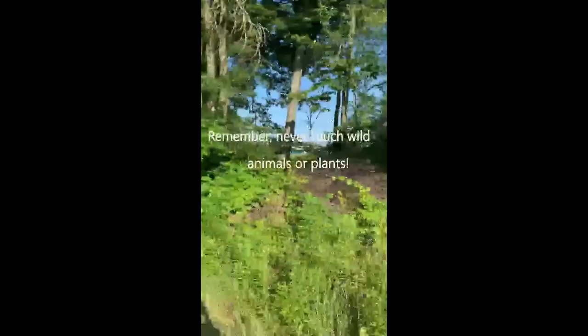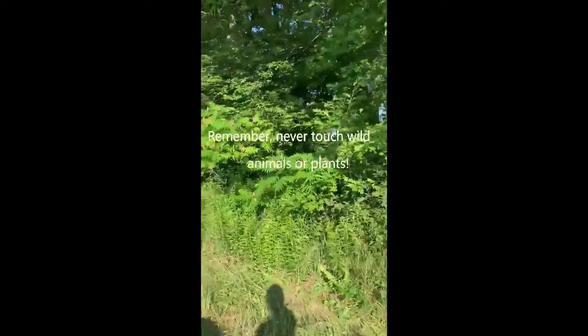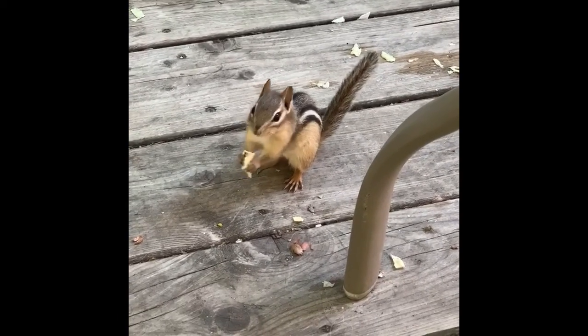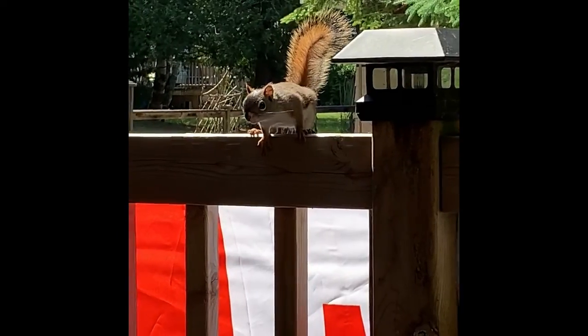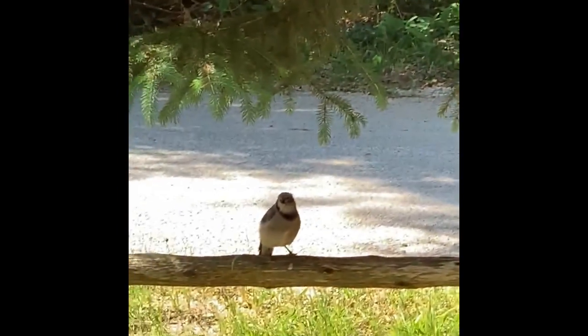Let's take a look at some of the things I found. Here's a chipmunk looking for peanuts. Here's a red squirrel. I also found two blue jays on my nature walk. I wonder what kind of flowers these are.